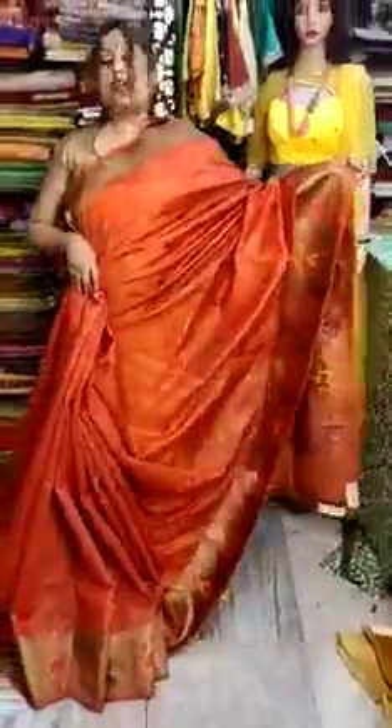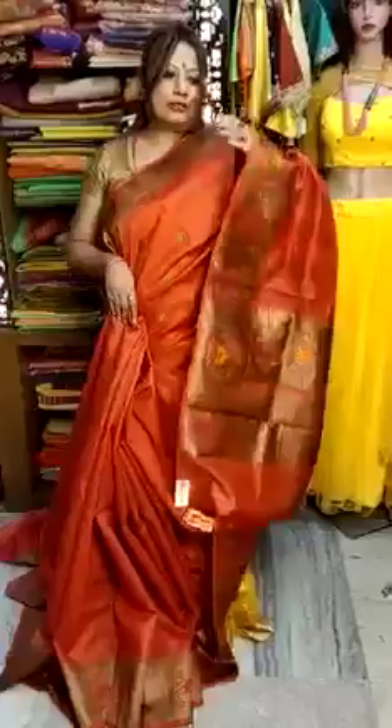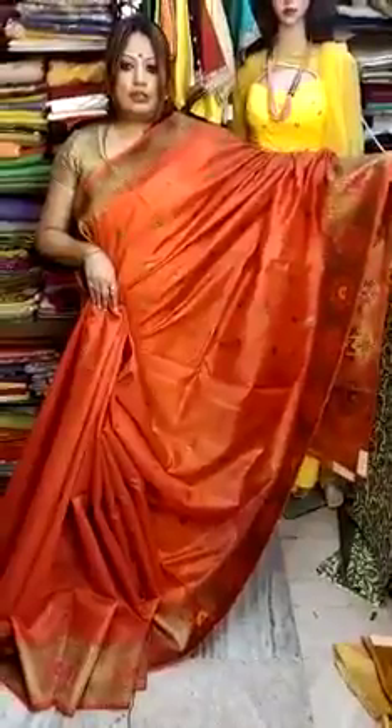This is how the sadi looks — it has a marvelous red color. This is on pure tessar material. Red on tessar is a very much most wanted color. You will be getting a running blouse piece along with the sadi. Price will be 13,000.